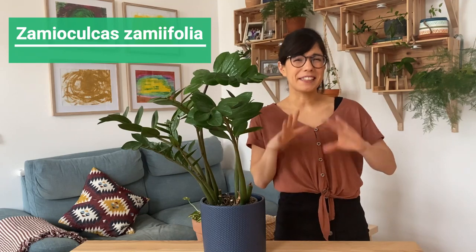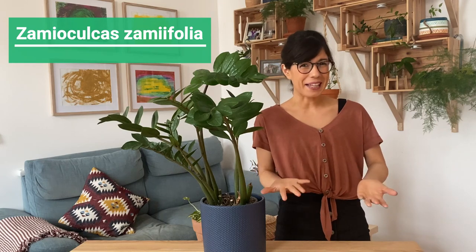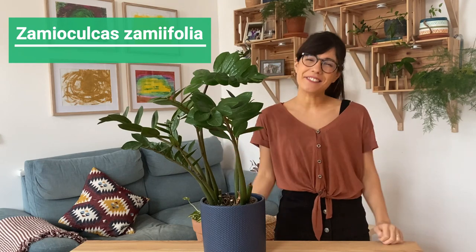So in conclusion, if you're a beginner who has a low light room and wants a beautiful plant, the ZZ plant is for you.